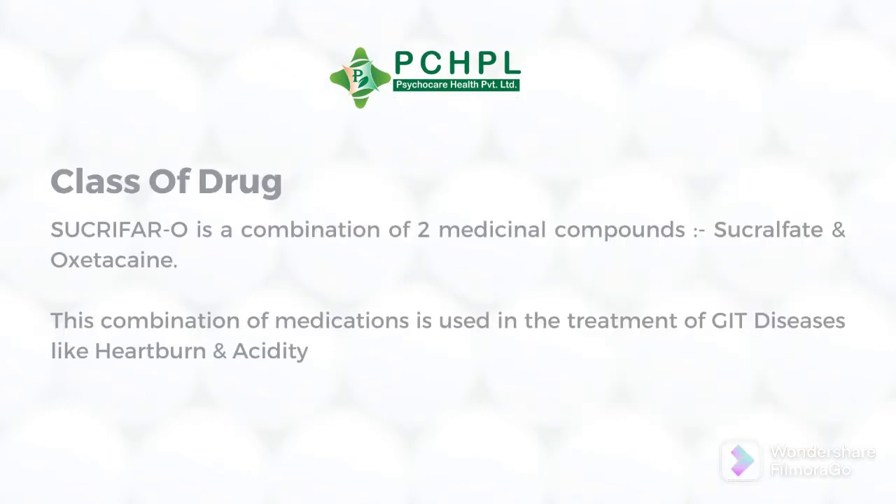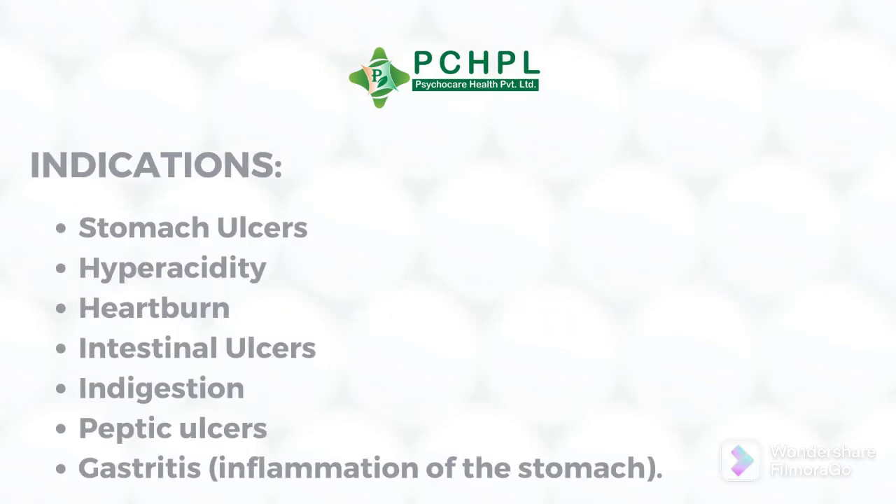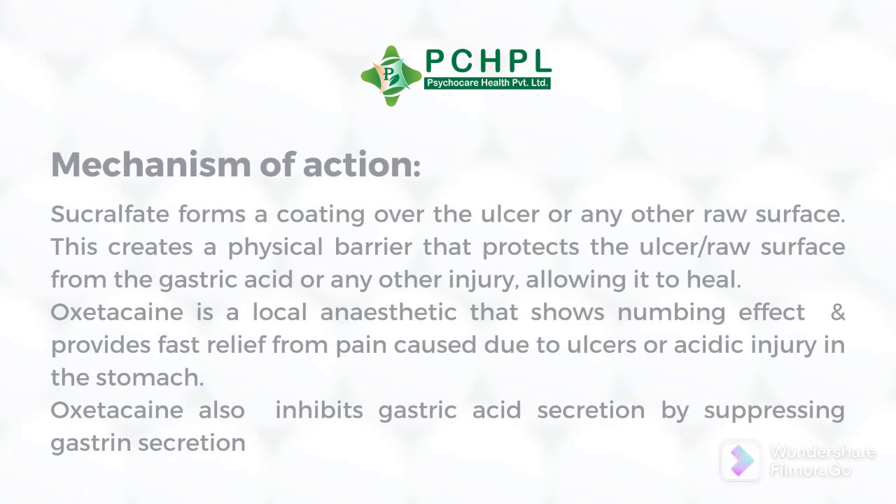This combination medication is used in the treatment of GIT diseases like heartburn and acidity. Its indications include: first, stomach ulcers and peptic ulcers; second, hyperacidity and indigestion; and third, intestinal ulcers and gastritis.